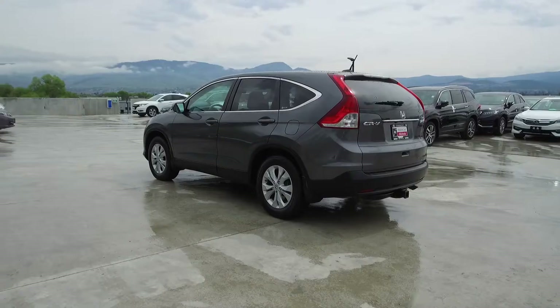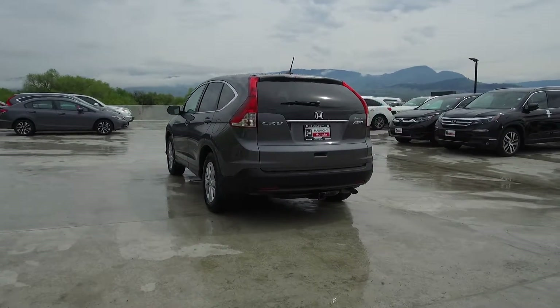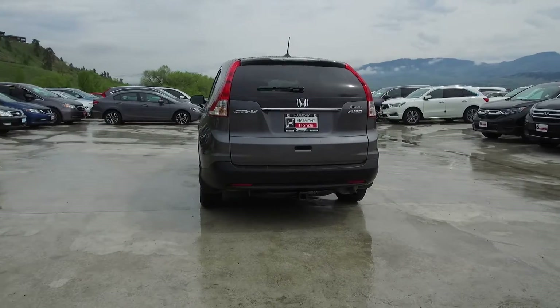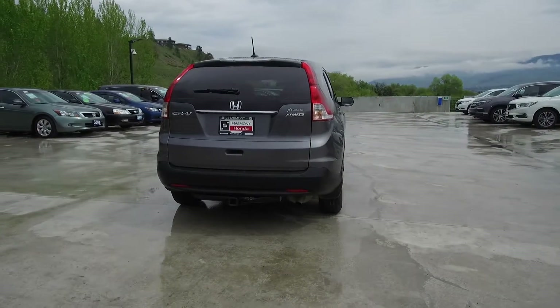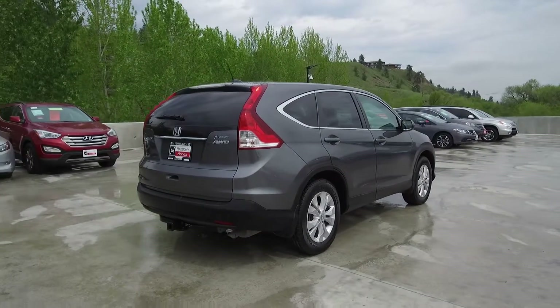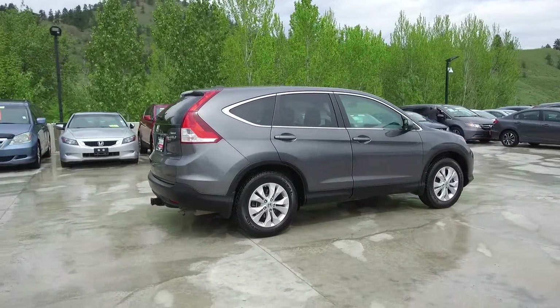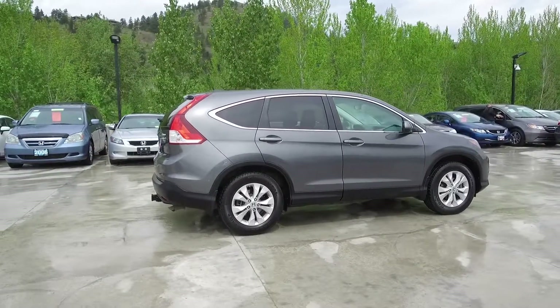Thank you for viewing this video of this pre-owned automatic 2012 Honda CR-V EXL. Here at Harmony Honda we stand behind the vehicles we sell — we guarantee that you will be satisfied, which is why we offer a 30 day or 2500 kilometer no hassle exchange policy for your peace of mind. We have a family friendly, low pressure environment; we don't charge documentation fees or any other hidden charges.